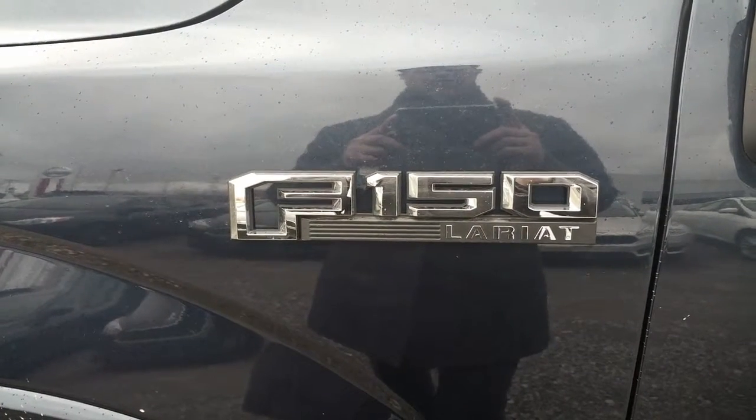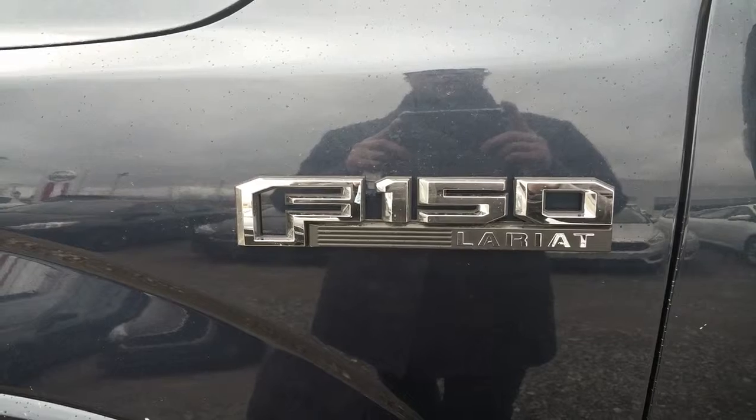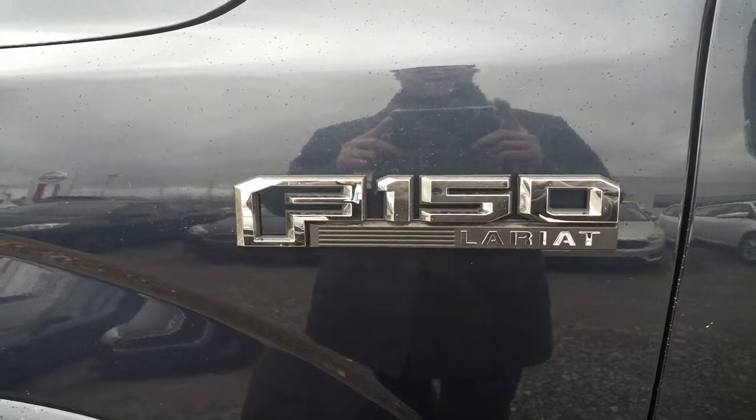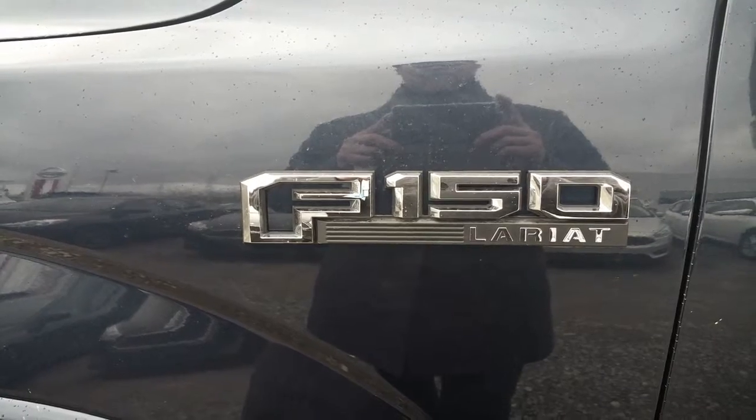Good morning Mr. Chartrand, thank you for doing a CarCost Canada review report. My name is Marc Desjardins from Avantage Ford, and today we'll be talking about the F-150 Lariat.